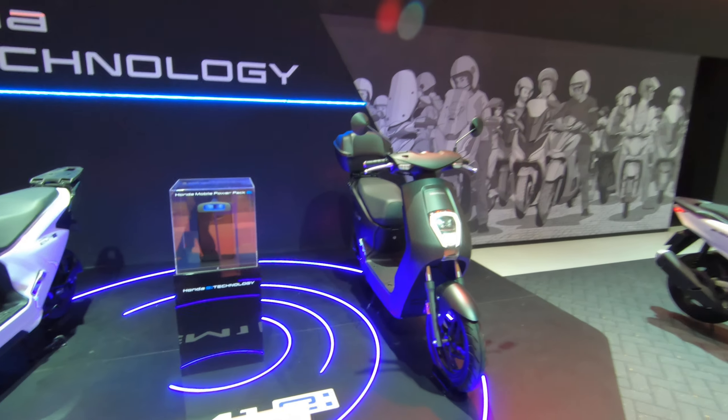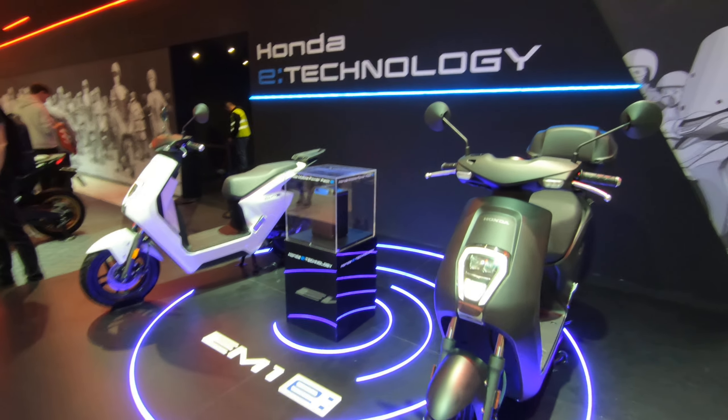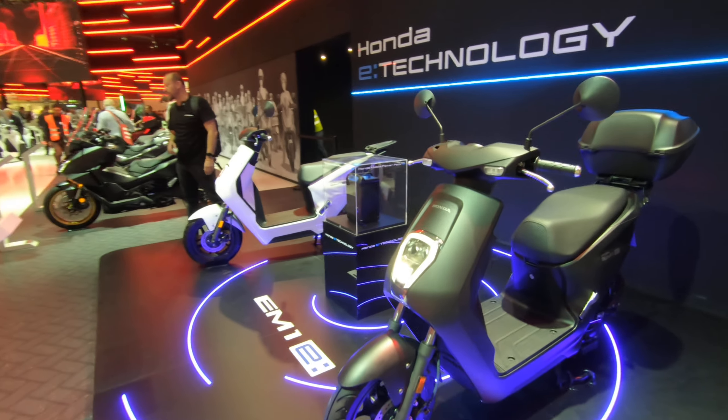So then you could have 30, 60, 90, 120 kilometers — depending on how much range you need. Maybe they could make it a subscription basis where you don't have to charge your scooter at home; every time you deplete the battery, you just go to a locker and swap it. I know there are some companies doing that already in Taiwan, and hopefully Honda has the power to bring such technology and swappable battery lockers and subscription services to the European market — as far as I know, nobody is doing it there now.